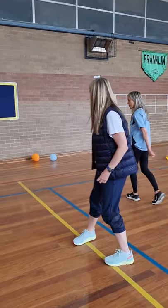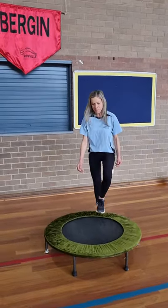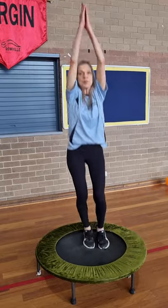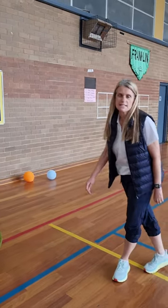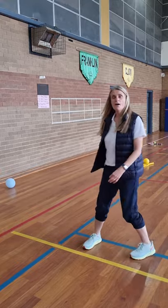So the first one is a gymnastics piece of equipment — a trampette that you can jump on. You can do star jumps, sausage jumps, turns. We have lots of different gymnastics equipment and we do gymnastics throughout the year as well.